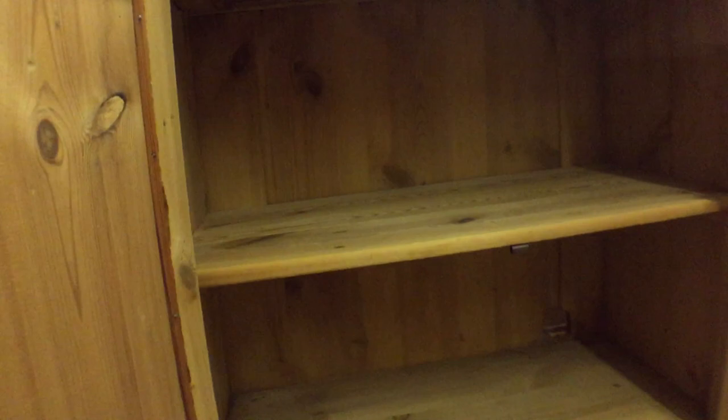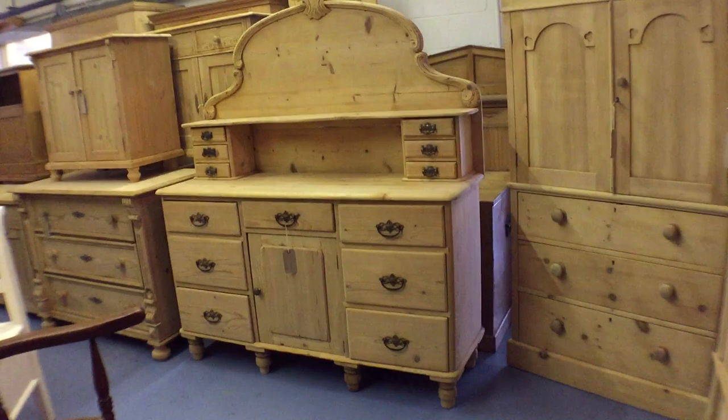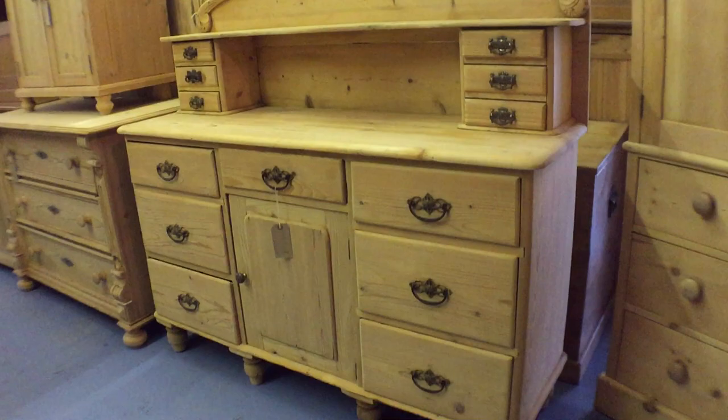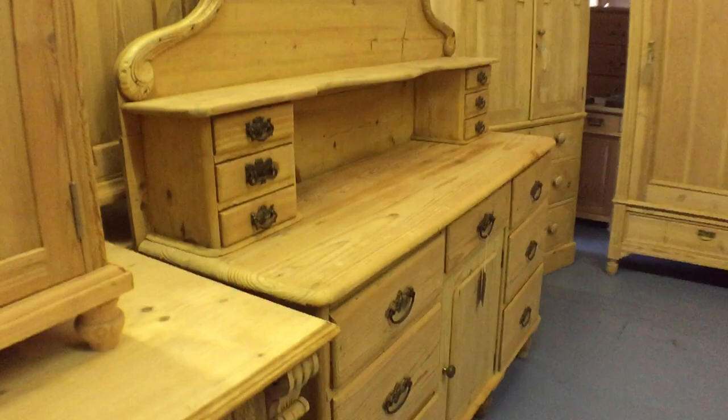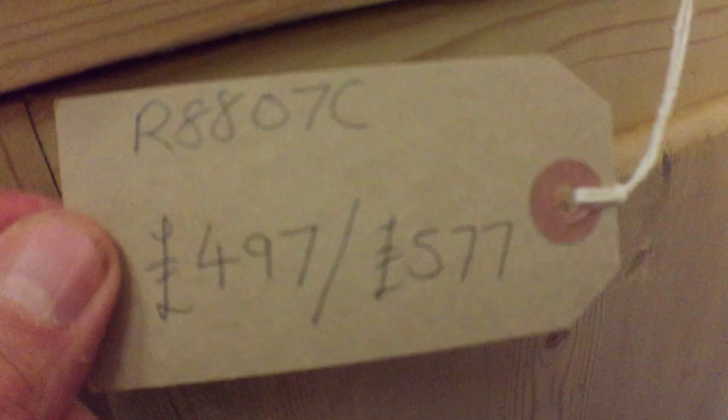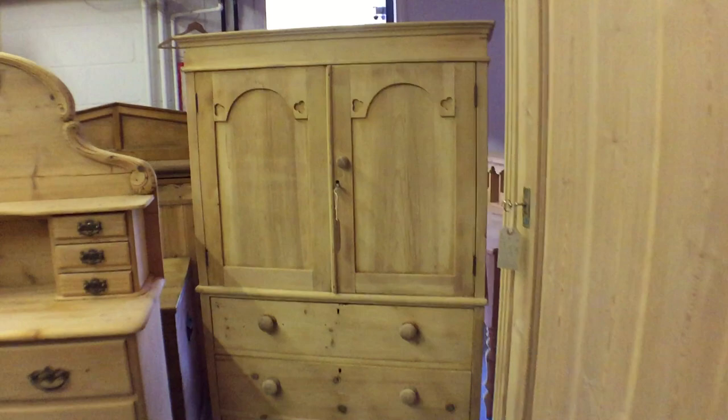This is a Yorkshire chiffonier-type thing — an old English one. It's got lovely little drawers on the top. A very attractive piece this is.